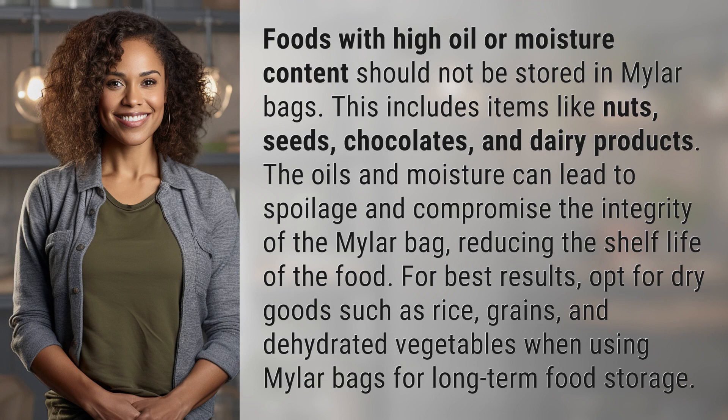Foods with high oil or moisture content should not be stored in Mylar bags. This includes items like nuts, seeds, chocolates, and dairy products. The oils and moisture can lead to spoilage and compromise the integrity of the Mylar bag, reducing the shelf life of the food.